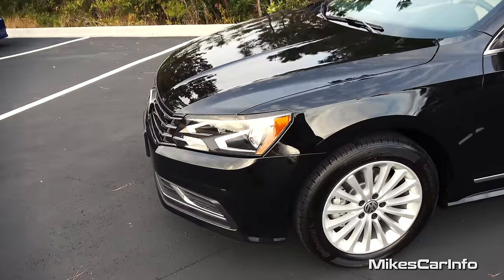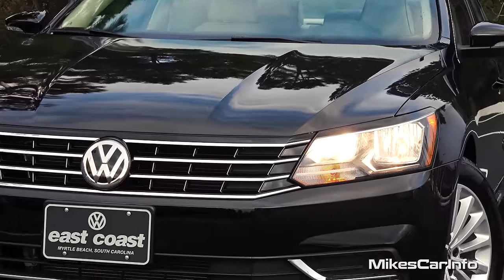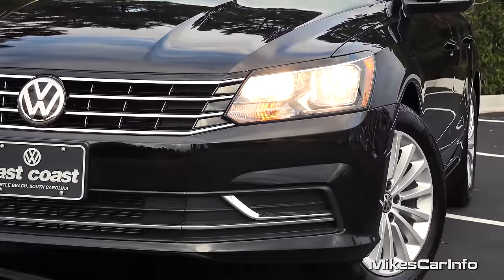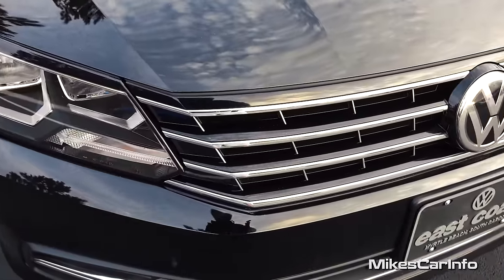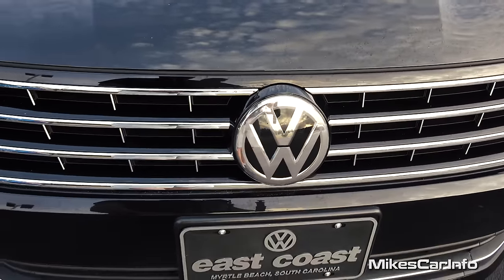Let's go ahead and check out the front. We have halogen reflector headlights with the high and the low beams. Check out the grille — it has those chrome accents across the very front, and you have the big Volkswagen emblem.